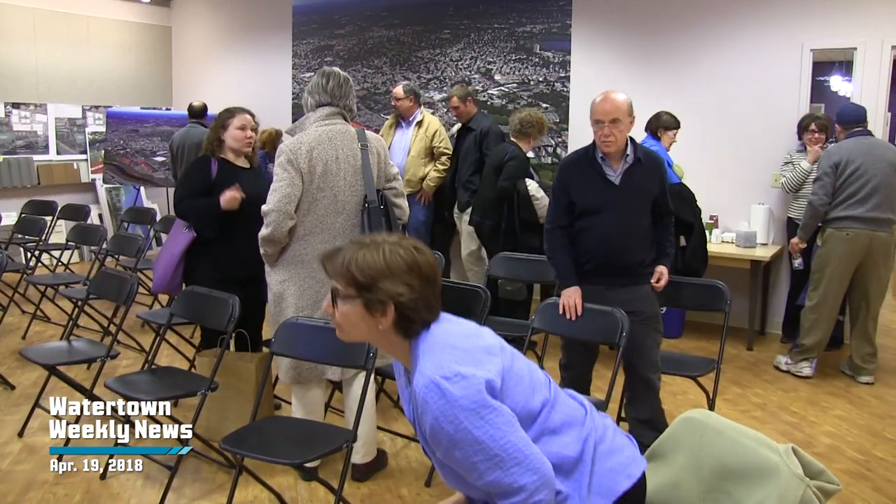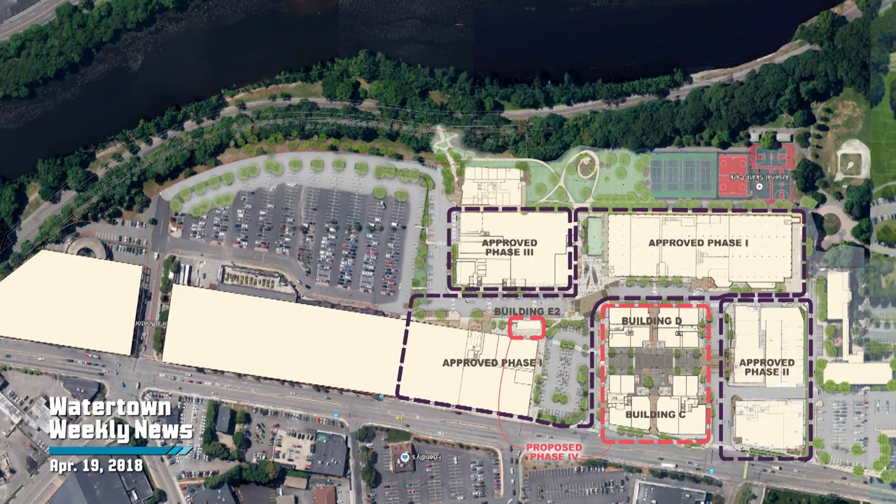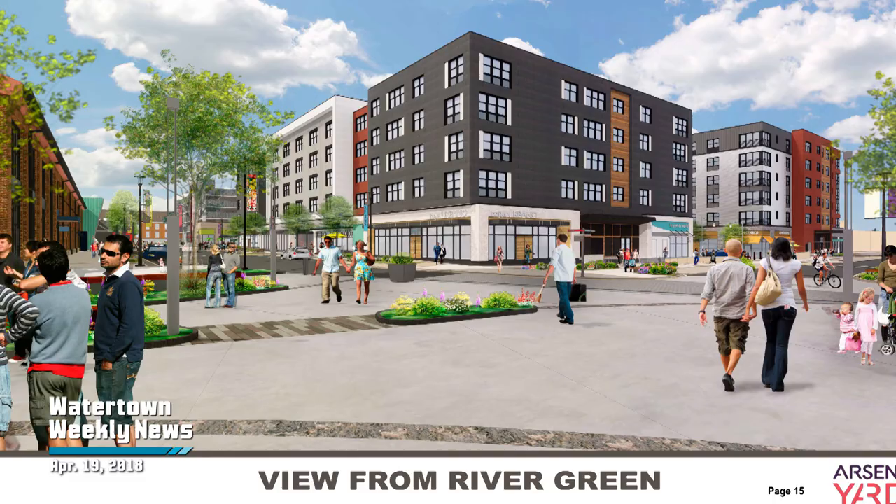On April 12th, the Arsenal Yards development team presented their Phase 4 plan. This plan is for buildings C, D, and E.2. Eric Brown of Prowlitz, Chulinski, and Associates explained the vision for these buildings.